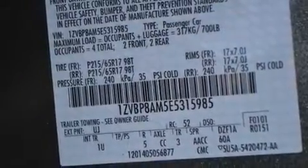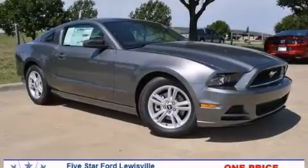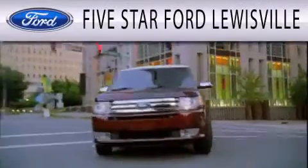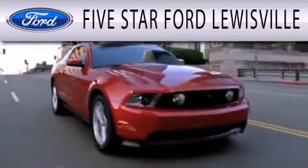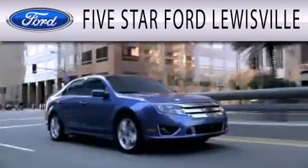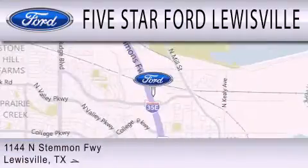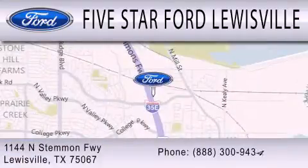Contact us today and schedule your opportunity to see this vehicle in person. Five Star Ford Louisville is dedicated to doing everything possible to ensure that the experience you have selecting your next vehicle is as pleasant as possible. We are located at 1144 North Stemmons Freeway in Louisville.